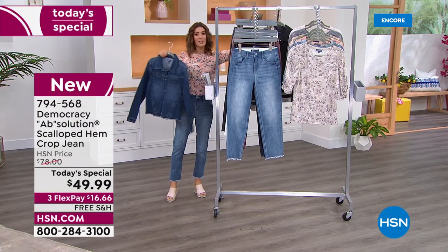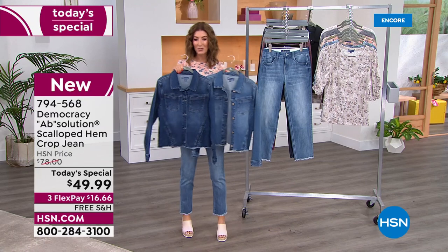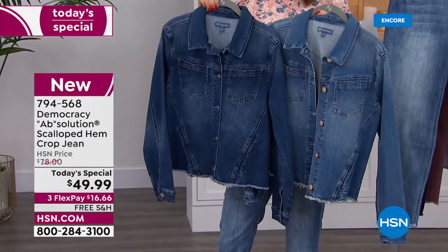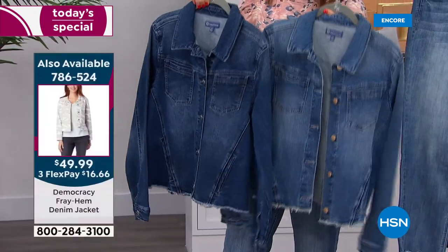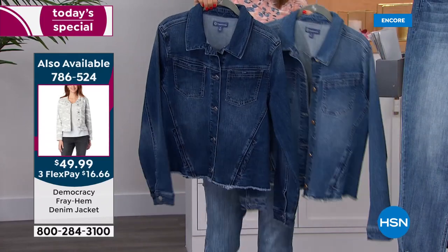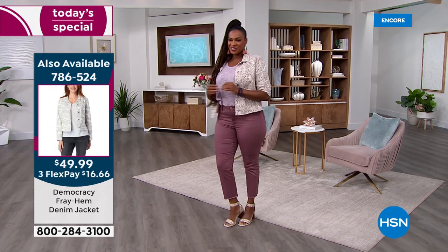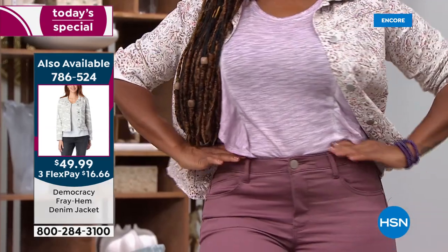Also a sneak peek: a Democracy jean jacket is 30% off tonight. It has a cool raw edge across the bottom — that urban edgy rock-star vibe. Item number 786-524. Solid and printed colors available; regularly $79, tonight $49.